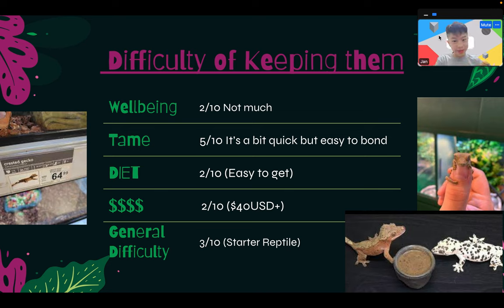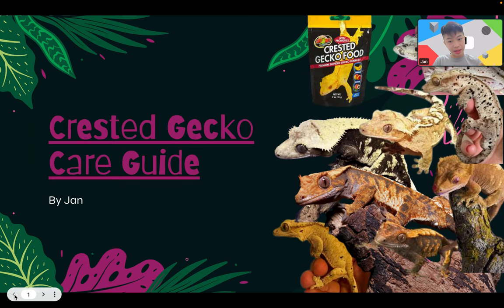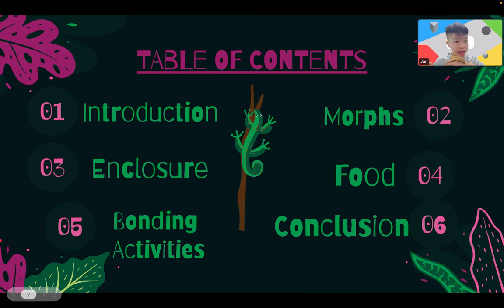Hey guys, today we're going to be sharing a care guide on how to keep a crested gecko. This is Caramel, my crested gecko. Since it's morning, it might be a bit tired. Exams are coming up in Hong Kong, so I'm making this video early. The table of contents: introduction, morphs, enclosure, food needs and diet, bonding activities, and a conclusion.